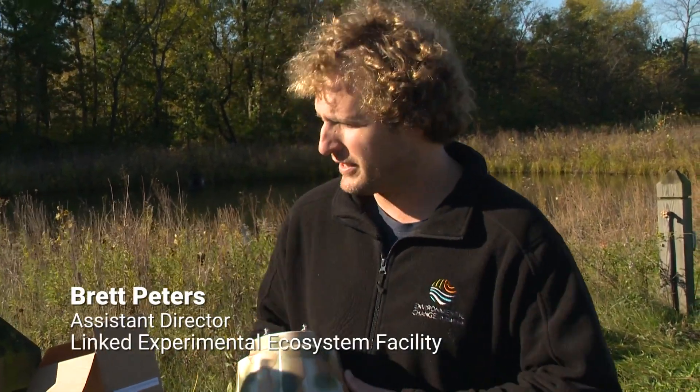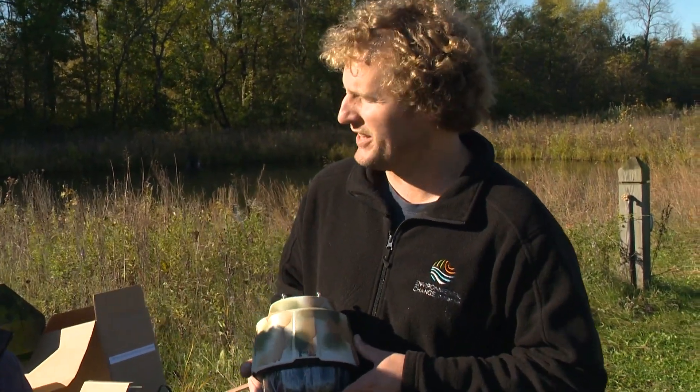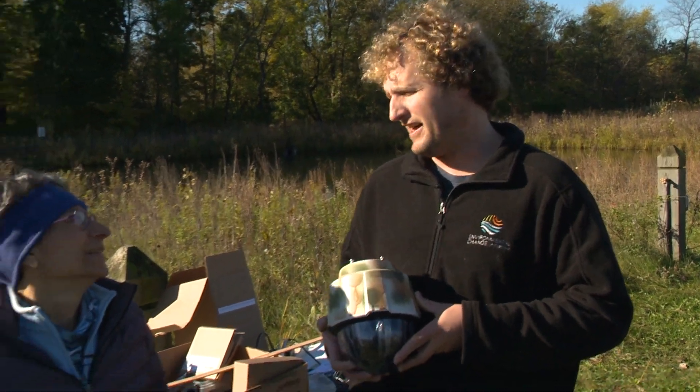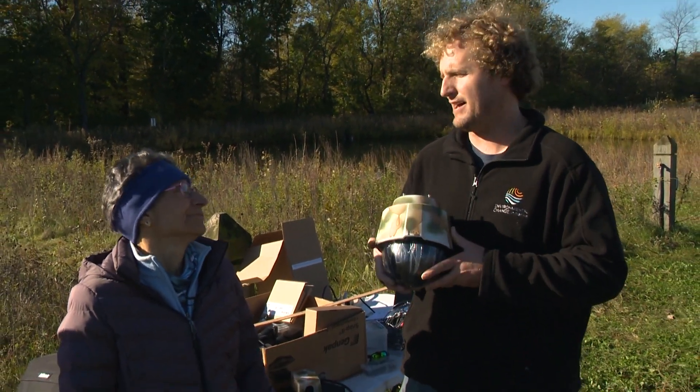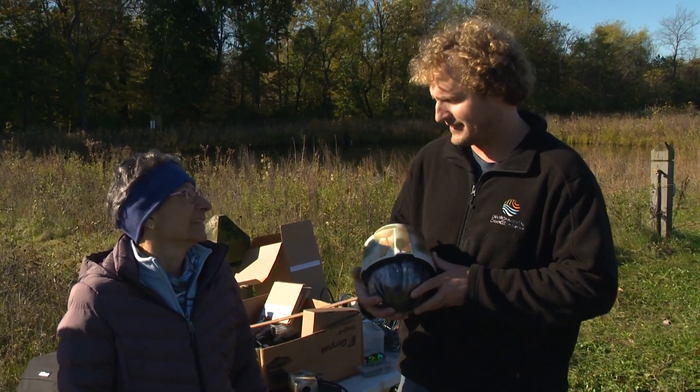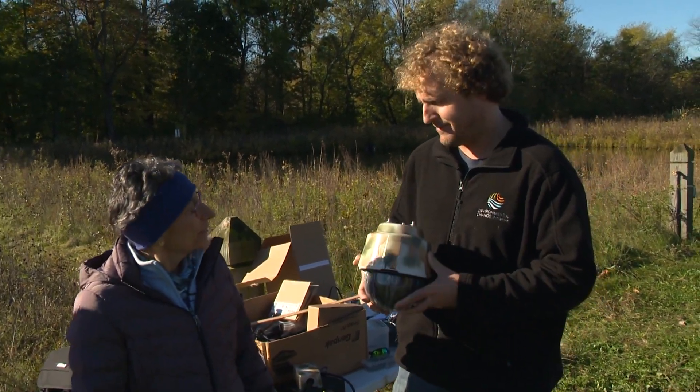So today we're going to be replacing the eagle cam, which has been positioned above the eagle nest here since 2017. In the spring of 2021, the camera went offline and we did some troubleshooting. It looks like the camera itself broke, so we're going to be replacing it with a slightly more modern camera that functions.